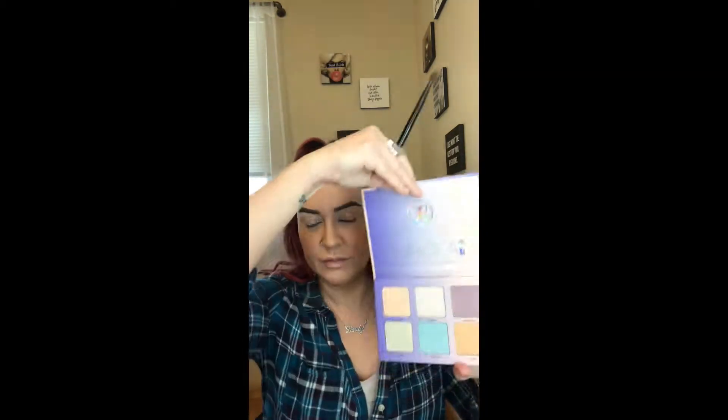Hey guys, I got this new highlighting palette in and I really am feeling the need to play around with it, so I thought I'd just do a video. It's basically my first impressions because I haven't used this palette before. My brows are hella dark at the moment because I just recently got them microbladed and shaded again, so they're super super dark, which I happen to love. It might scare the bejeebies out of a few of you guys, but because they're so dark I'm just going to use it to my advantage and do a super dramatic eye look.